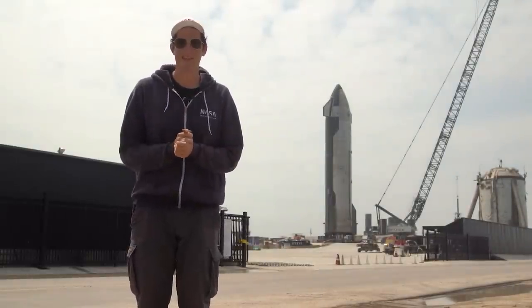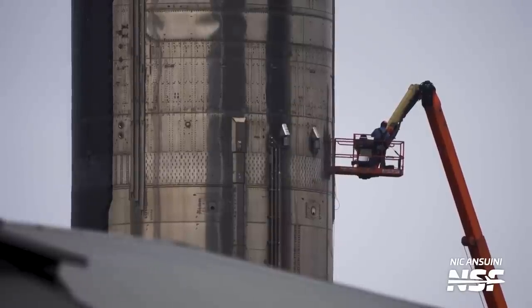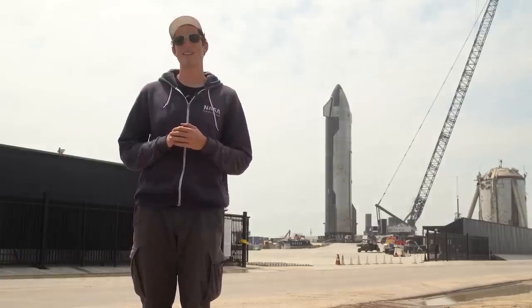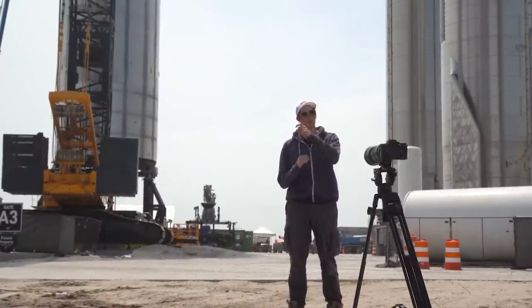In the weeks before rolling back to the pad, Ship 24 was at the rocket garden getting some last-minute TPS tile updates and all the last-minute checkouts and fittings required before it can launch. Ship 24 is now sitting out in front of Suborbital Pad A and B after rolling out very early on Saturday morning — midnight to 3am was the road closure. It's not expected to get any suborbital testing; its next step is most likely to sit on top of the booster as part of a full stack.